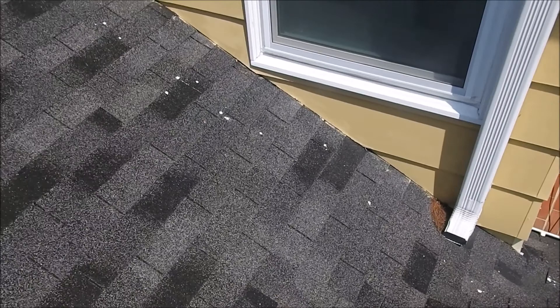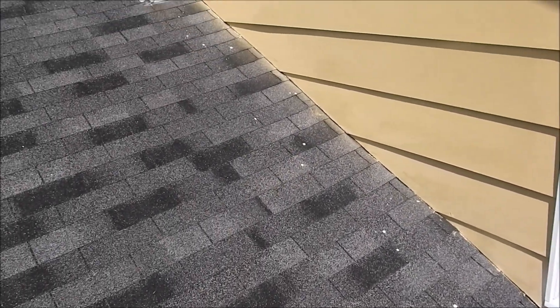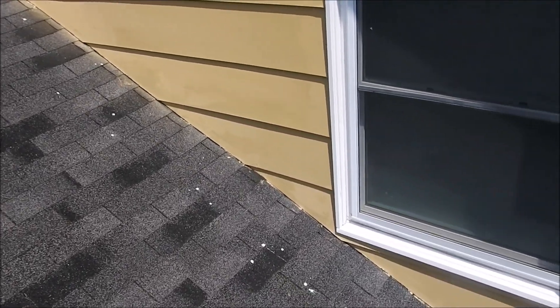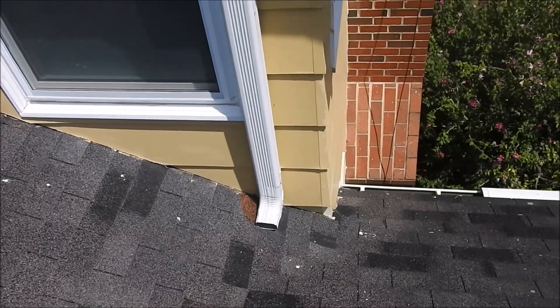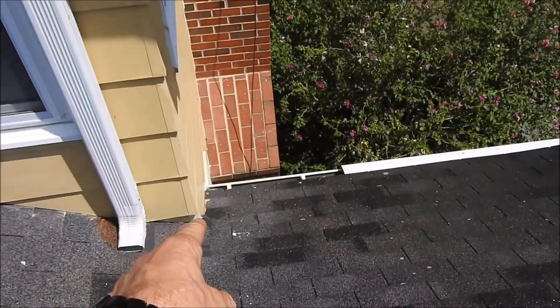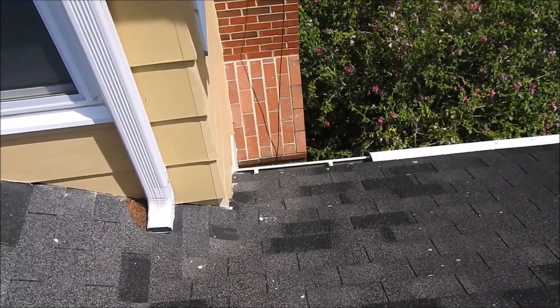They also have a leak along the wall, but they don't know it because the insulation inside the attic on the floor is absorbing the water. But once that insulation becomes saturated, it's going to let loose, and then they're going to see drywall damage. All that water is traveling underneath the shingles and settling right here.